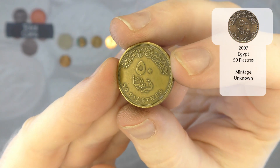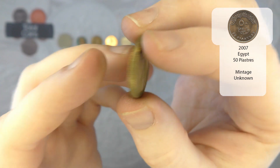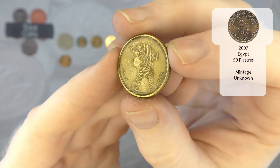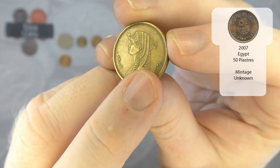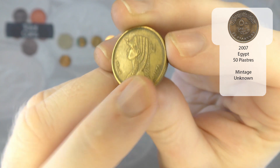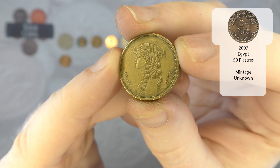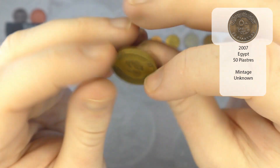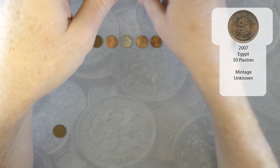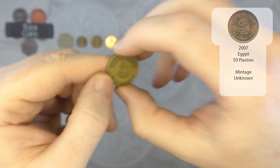And we have — 50 piastres! So we've not had one of these in quite a long time. This will be Egyptian, and you'll have the date just down there but I can't actually read it straight off, so for the date I will get you to refer to the annotations. But yeah, it's been a while since we've had one of them, so hopefully that's a new year.